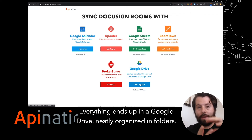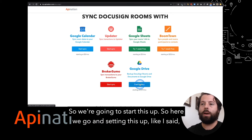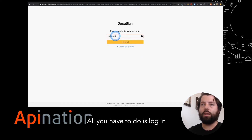This will make sure you're absolutely compliant. Everything ends up in a Google Drive, neatly organized in folders. So if anybody ever needs anything, you ever get audited, it's all right there — you don't have to worry about it. So we're going to start this up. Setting this up, like I said, is super easy. We're going to connect DocuSign Rooms.